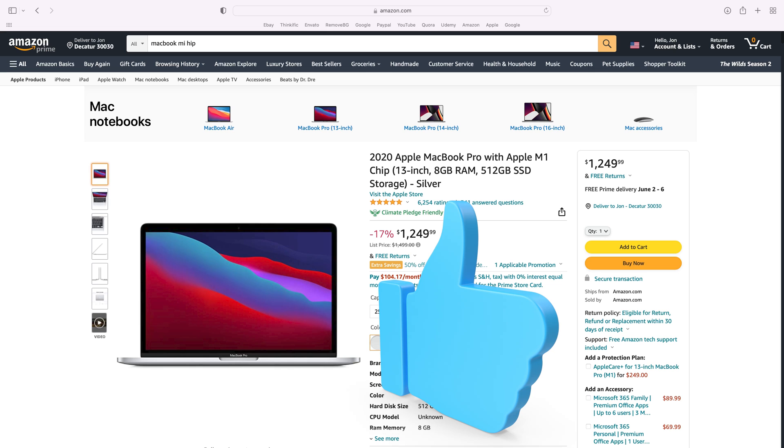If you can afford the MacBook Pro, then get one of those. Get the best Mac you can afford with the M1 chip. Thanks for watching, don't forget to like and subscribe, and have a great day.